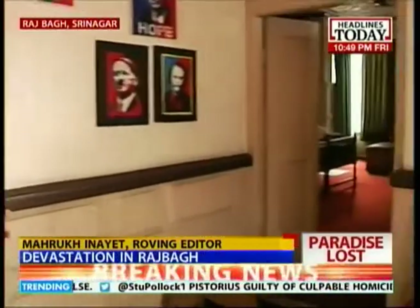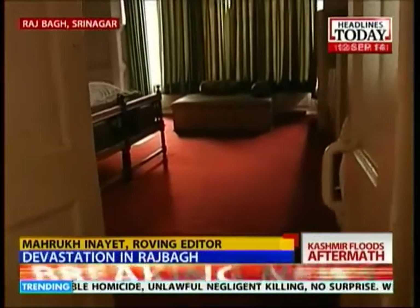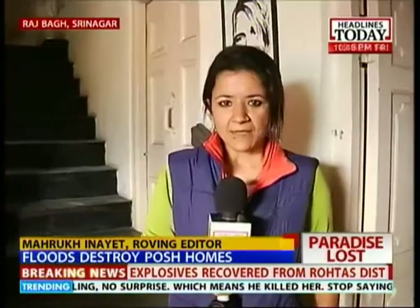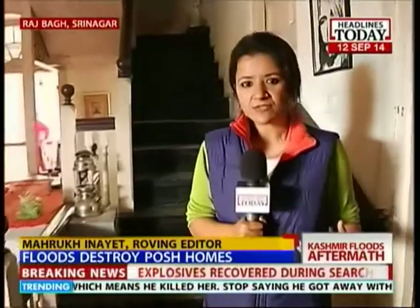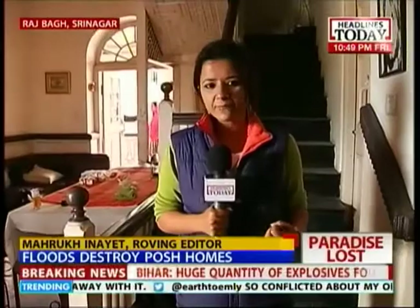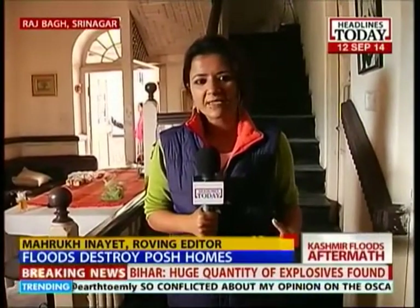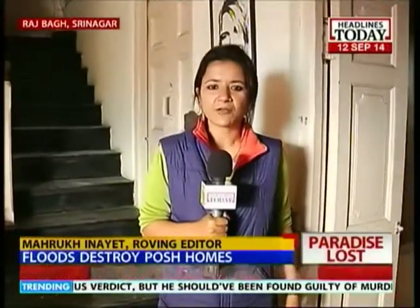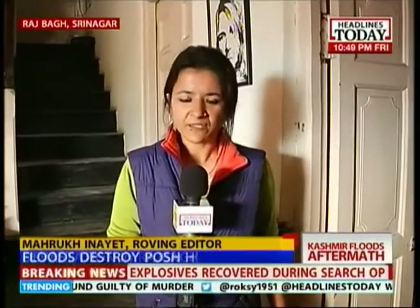I am at a loss for words right now because it will take days, months for them to even recover from the kind of losses that they have faced. Thankfully, everyone in the family is fine. But the destruction the waters have left in their wake, and the trauma of what they have gone through, is something that members of this family — and not just them, but everybody else who lives in Srinagar city — will take a really long time to overcome. With cameraperson Prashant in Rajabhaag, this is Mahro Khinayat for Headlines Today.